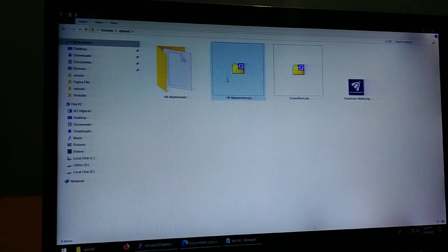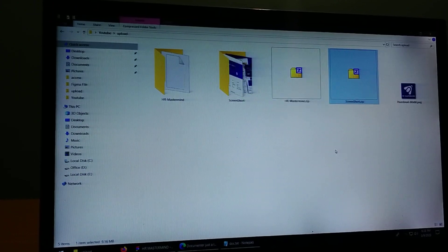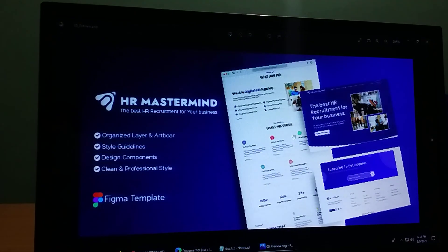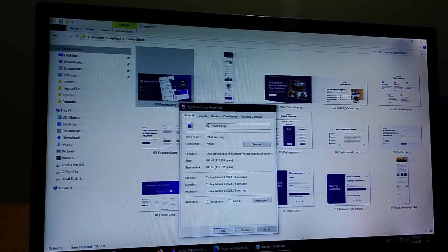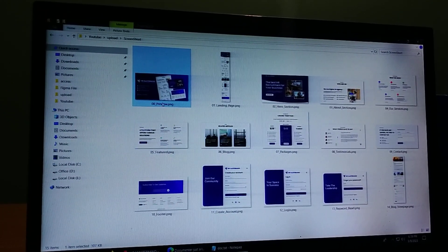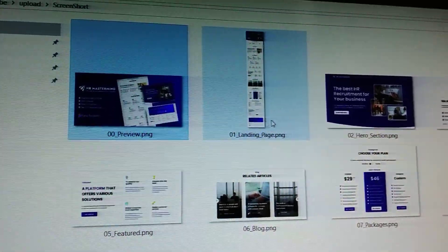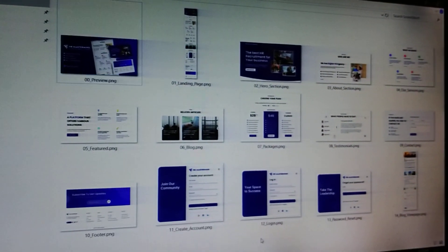If you want to see the screenshots, the preview image size is 590x300, which is the recommended size. The preview file is named 0000-preview.png. The other images are named 01, 02, 03, 04.